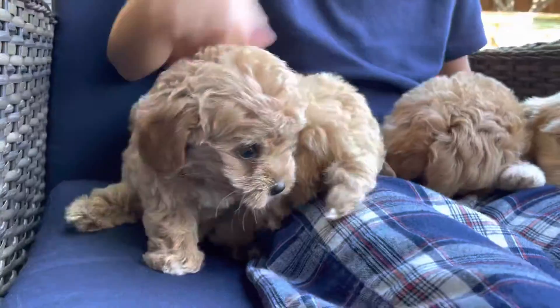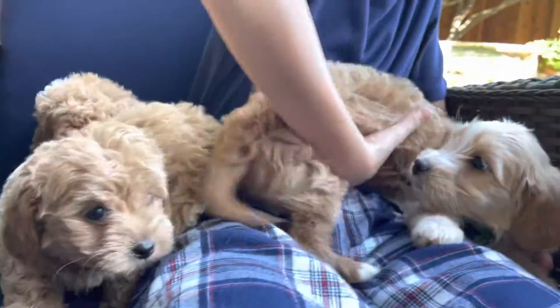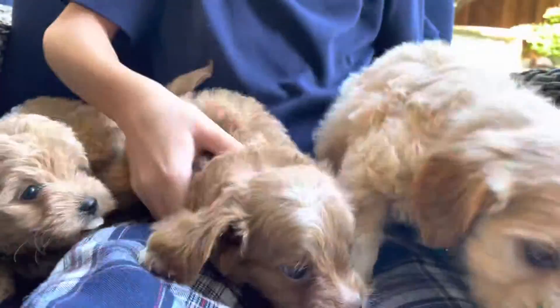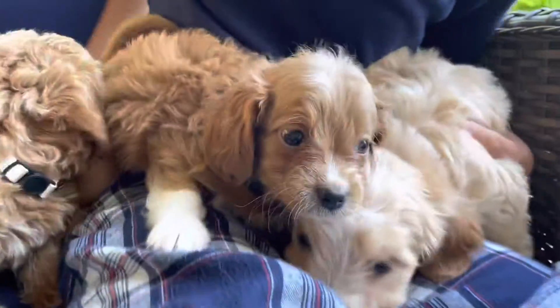There's our orange collar, here's Annie's cream collar girl right here. Here's Miss Phoebe — show her baby. And here's our green collar boy.